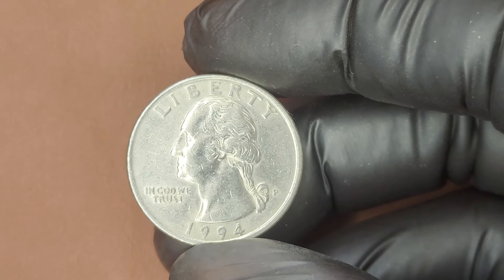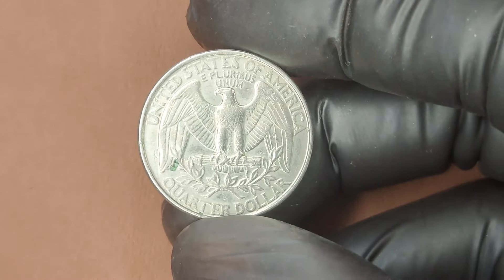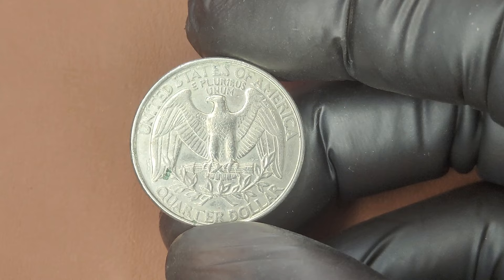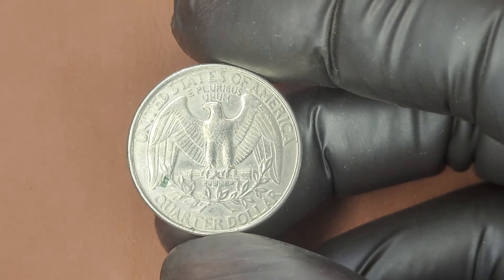How can you find one of these valuable 1994 P quarters? Start by examining quarters in your change, at coin shows, or by searching online. Look closely for any errors or signs of an unusual planchet. If you think you found something special, have it authenticated by a professional grading service like PCGS or NGC. They can confirm if your coin is indeed rare and provide an official grade, which is crucial for determining its true market value.